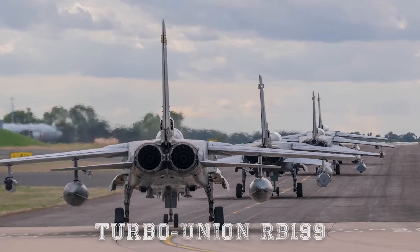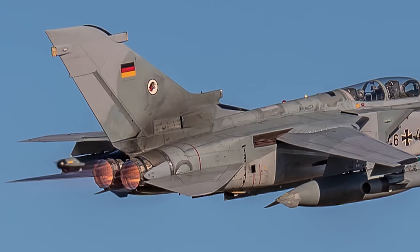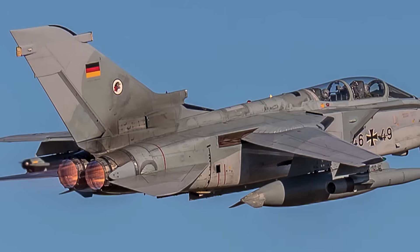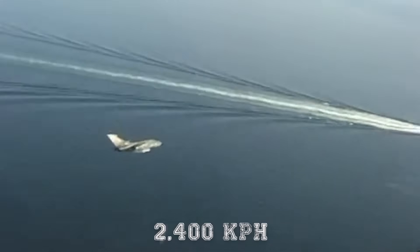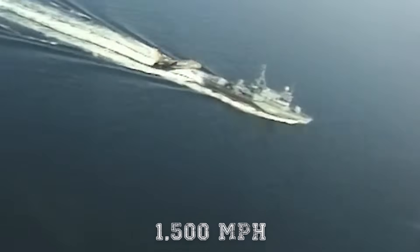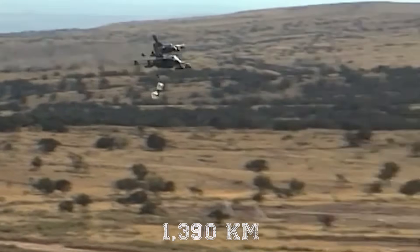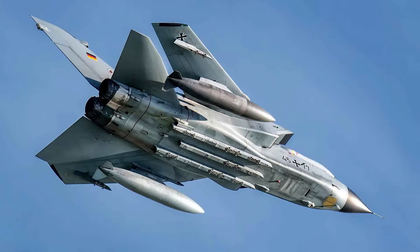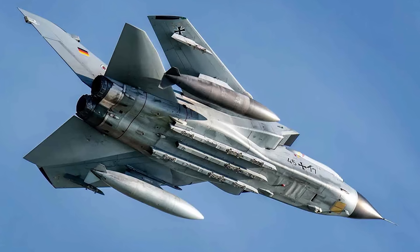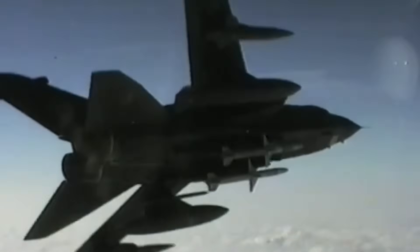Powering the aircraft are two Turbo Union RB199 turbofan engines, providing nearly 40,000 pounds of thrust combined. The Tornado's top speed exceeds 2,400 kilometers per hour — 1,500 miles per hour — with a combat radius of around 1,390 kilometers, or 860 miles. Its range and performance make it capable of flying deep into enemy territory, performing precision strikes, and returning safely.